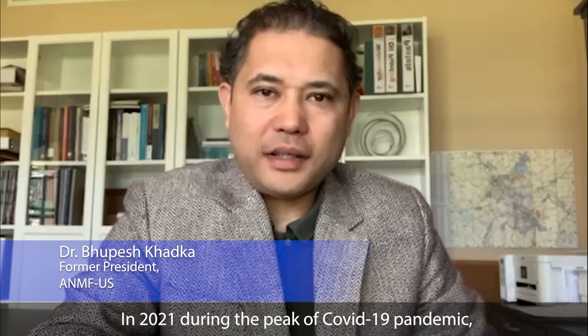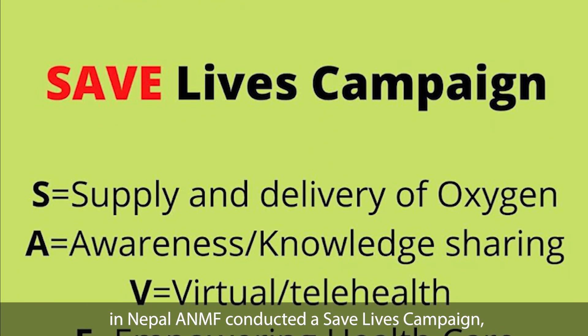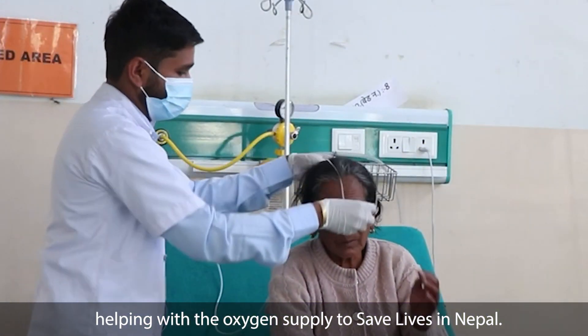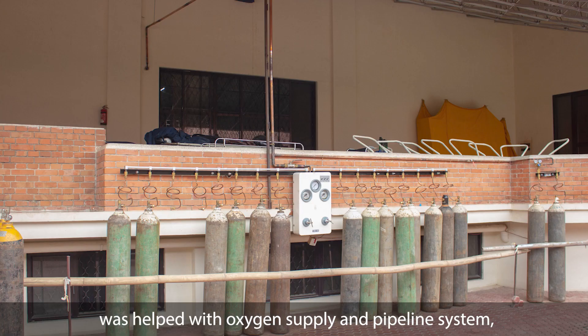In 2021, during the peak of the COVID-19 pandemic in Nepal, ANMF conducted the Save Lives campaign, which primarily aimed at helping with the oxygen supply to save lives in Nepal. The first filled hospital in Nepal was helped with oxygen supply and piping system.